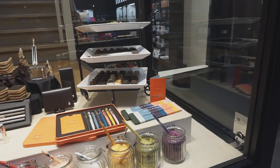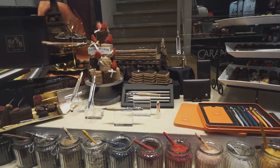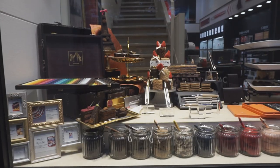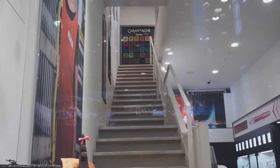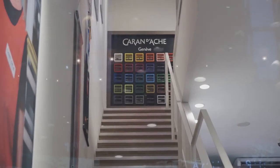I also got to see a Caran d'Ache boutique with fountain pens inside, and the store display was so cute. It was pens and what looked like food, but when we looked closer it wasn't actually food - it was a lot of cotton wool masquerading as food and snacks. Super cute.